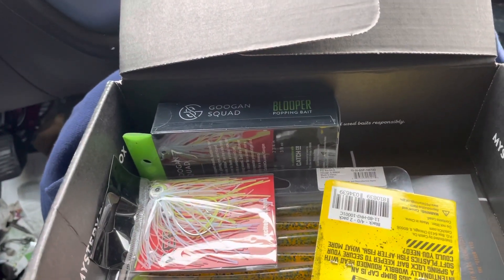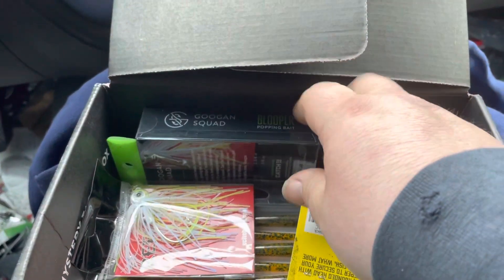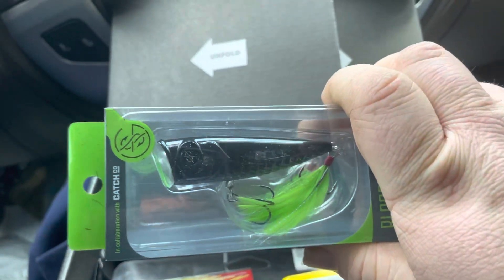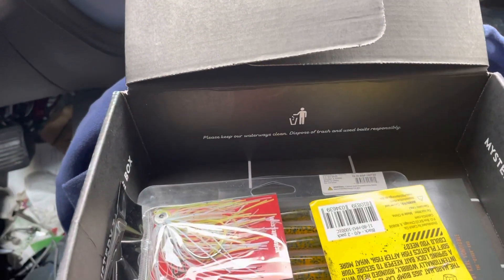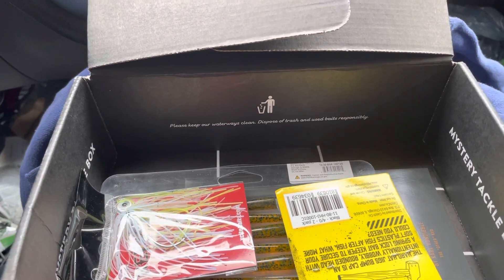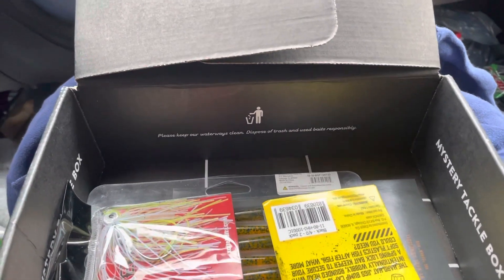Next we got from Guggen Squad, the blopper that goes for $7.99. Next we got from Excite Baits, the reflux swim jig that goes for $5.99.